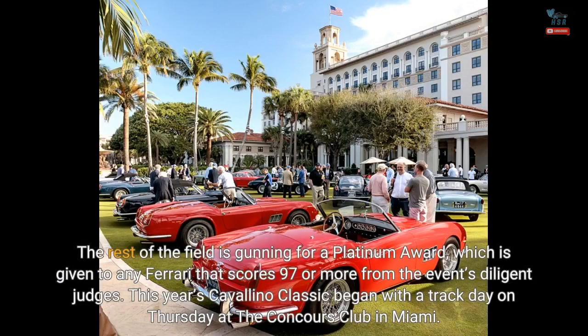The rest of the field is gunning for a Platinum Award, which is given to any Ferrari that scores 97 or more from the event's diligent judges. This year's Cavallino Classic began with a track day on Thursday at the Concours Club in Miami.